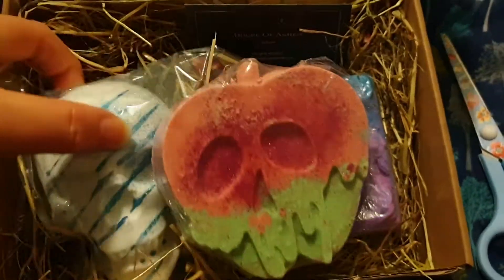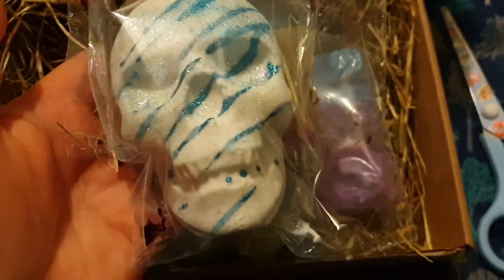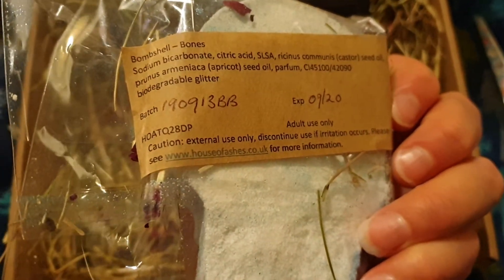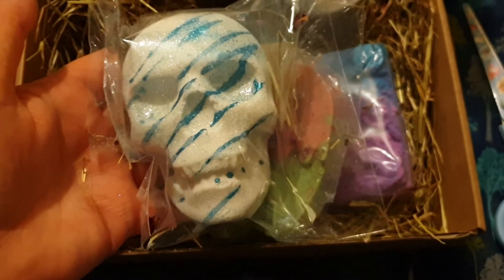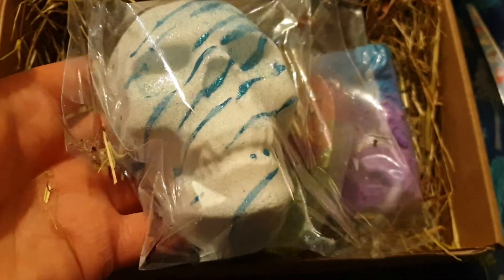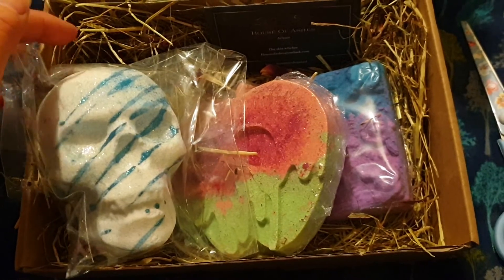This one is called Bombshell Bones and I think someone said it reminded them of sweets. I'm trying to remember, but something attracted me to it. Look at the details of those teeth — they are really, really big. I don't know if the camera's showing it but they are really, really big.